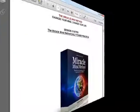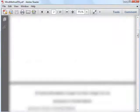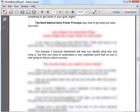Next I will give you a preview of the Mind Method Daily Power Principle, which tells you what you need to do to get what you want. This is really important as doing that helps to get you closer to your goals.